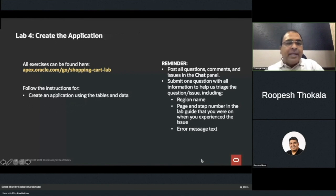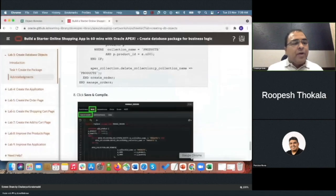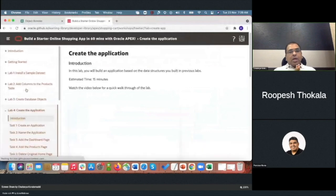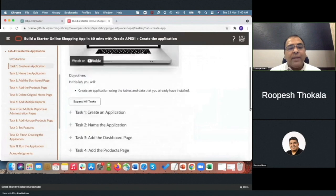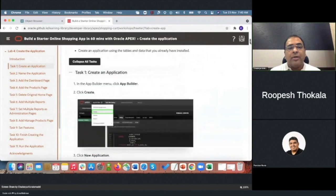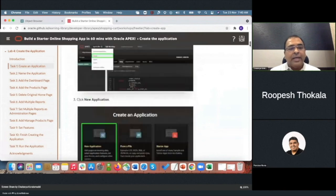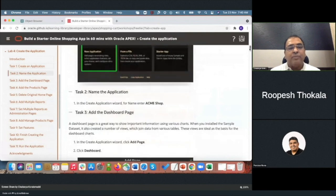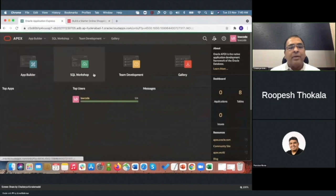Next is Lab 4: creating the application. We have 20 minutes left. We now have all the data structures available, so we are going to build an application based on them. This lab has almost 11 steps. Task 1 is creating the application: in the App Builder menu, click App Builder, click Create, click New Application, and name the application 'Acme Shop'. App Builder is where you actually create and modify your applications, while SQL Workshop is where you query your database.